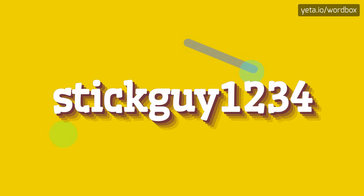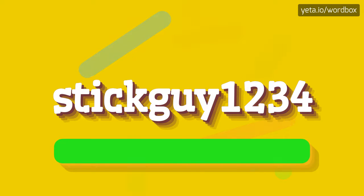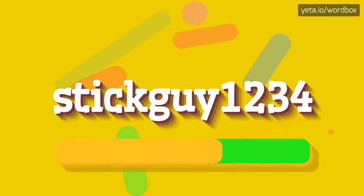Yo everyone, thanks for visiting my videos. Now I will talk about how to pronounce this word. Let's get right to it: STICKGUY1234.